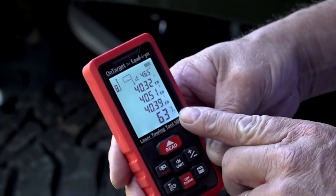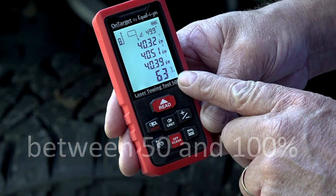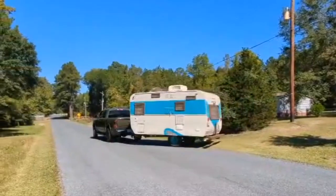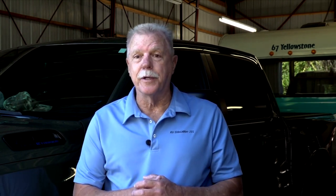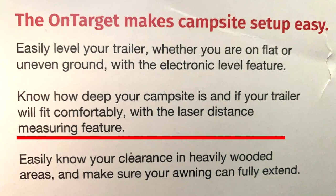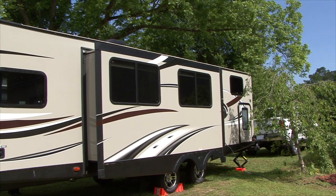Now the on-target tool calculates the current weight distribution achieved. Equalizer Hitch recommends a weight distribution reading between 50 and 100 percent. Adjust the hitch and spring bars and re-measure C until you are in the recommended range, then test drive the setup and repeat any steps necessary. Proper weight distribution provides improved steering, better braking, and improved vehicle control — keeping you safer when towing heavy loads, driving in inclement weather, passing semi trucks, or driving in crosswinds. Other functions include an electronic level feature to level your trailer, a laser distance measuring tool to measure campsite depth, and the ability to measure clearances in wooded areas to ensure awnings and slide outs can fully extend.